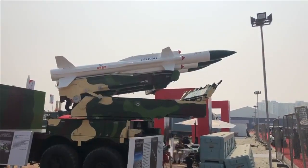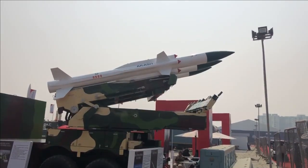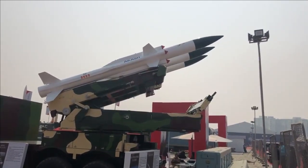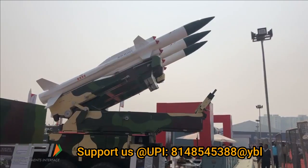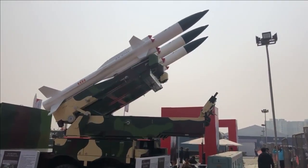The Akash NG is a mobile surface-to-air missile defense system being developed by DRDO. It is an upgraded variant of the Akash and Akash 1S missiles, featuring a dual-pulse solid rocket motor, a canisterized launcher, small ground operation and logistic footprint, and a Ku-band active radar seeker.